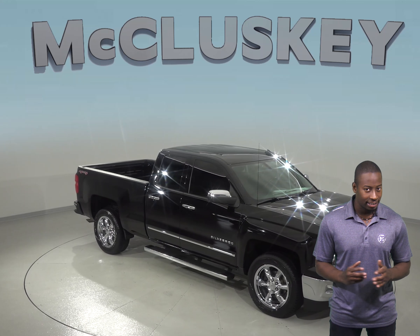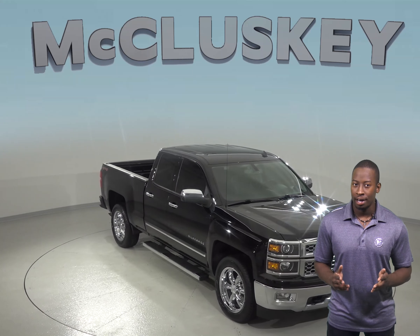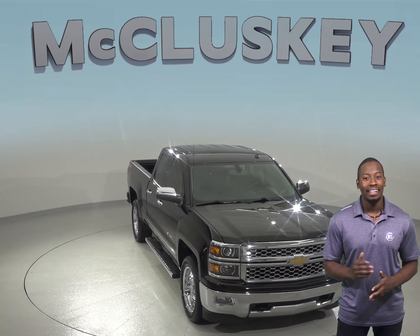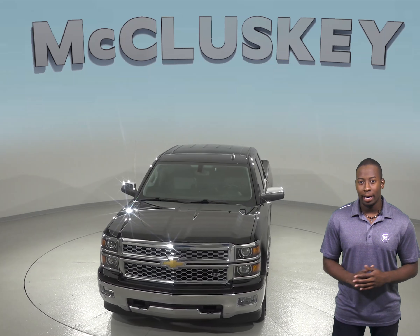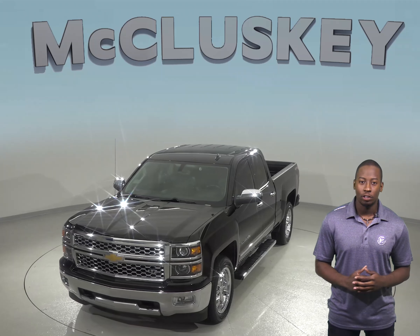Check out this 2016 Chevrolet Silverado 1500. This 4-door double cab has an Ecotec 4.3 V6 engine with a 6-speed automatic electronic transmission with overdrive.